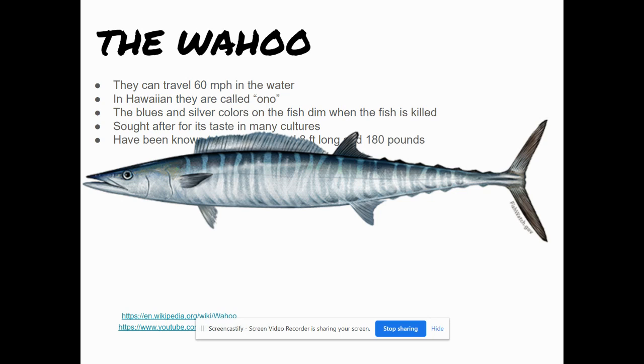We've got the Wahoo. They can travel 60 miles per hour in water. They're called Ono fish in Hawaii. They have blue and silver colors, but those colors fade when they're caught. They're sought after for their taste in many cultures. They can grow as many as 8 feet long and weigh 180 pounds.